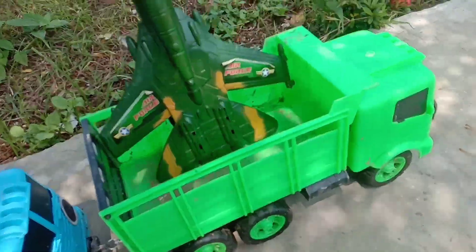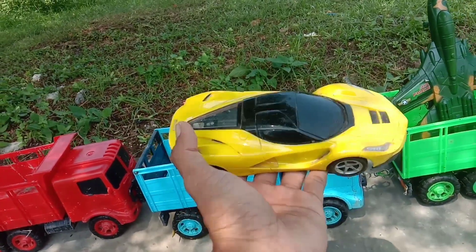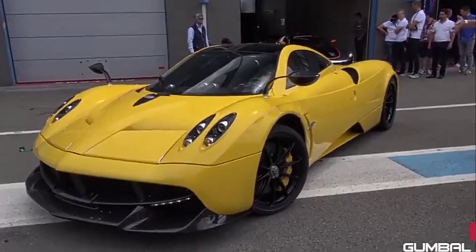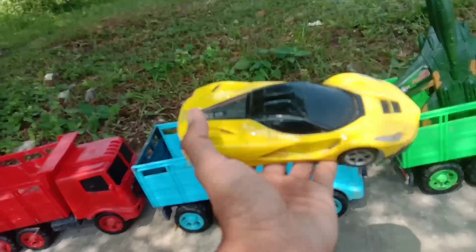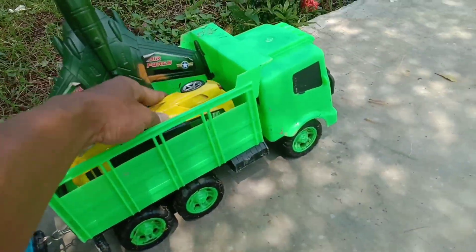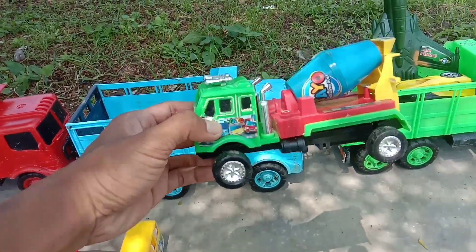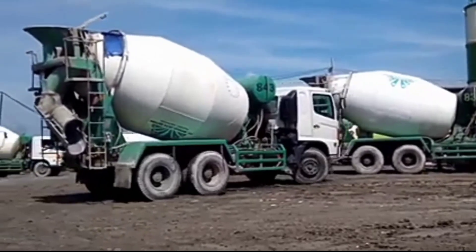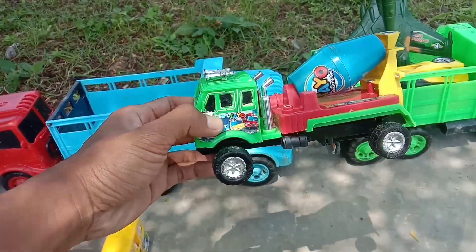Kita angkut. Wow, lihat, di sini juga ada mobil Lamborghini. Keren sekali. Wadi wadidaw, yang ini truk molen. Mantul-mantul.